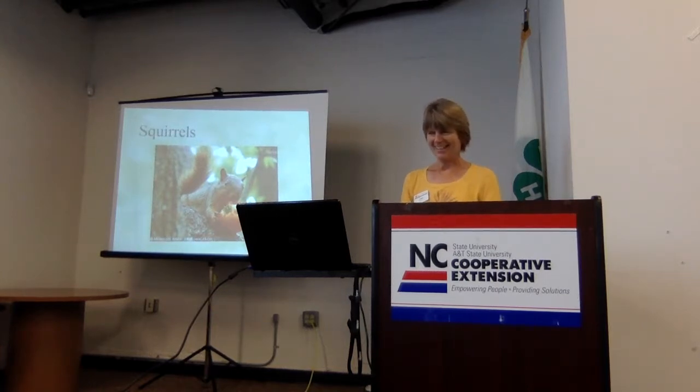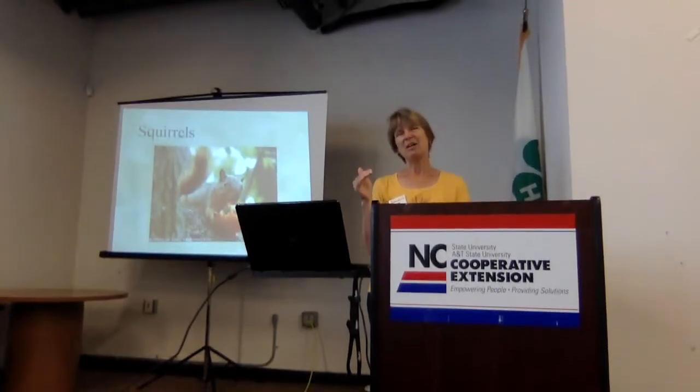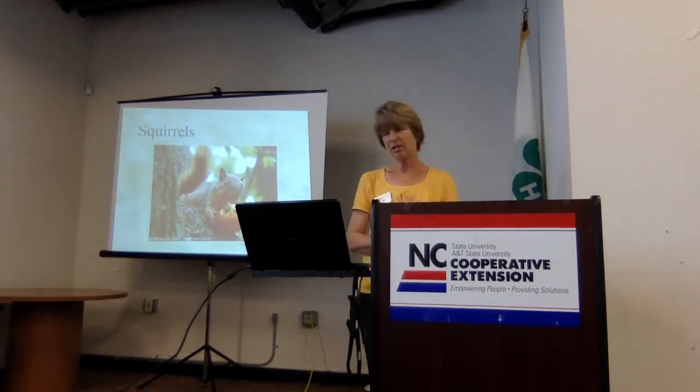Squirrels — I never thought they were a problem until they were. You used to be able to grow tomatoes in your backyard, but now so many people cannot grow tomatoes and other things. They eat everything: seeds, sprouts, nuts, tomatoes, fruits, corn, flower buds. They dig into flower pots and newly planted beds. They're busy constantly, and they have more time to dedicate to destroying your garden than you do. On top of that, they can short out transformers, get into your attic and nest, and you can hear them running back and forth.